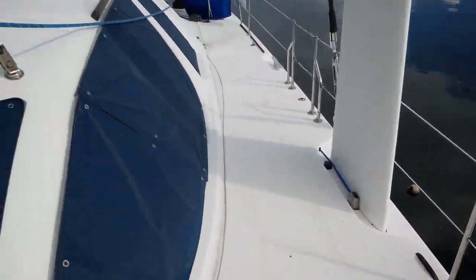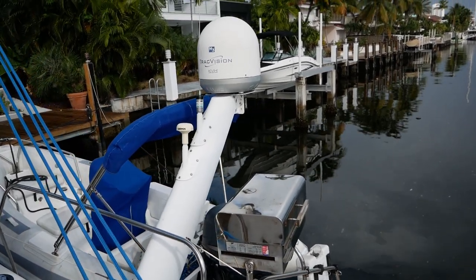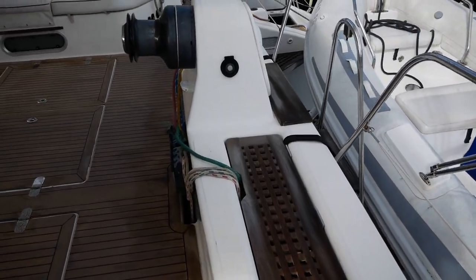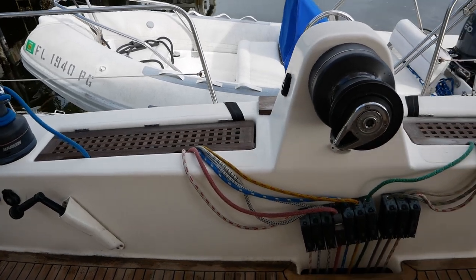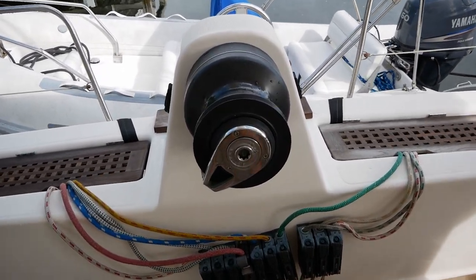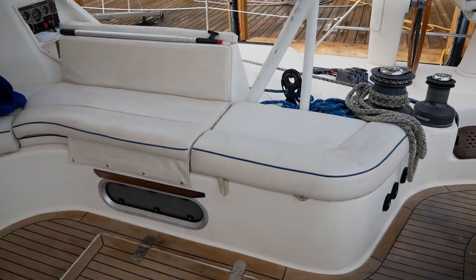Making our way down the port side, we have the second daggerboard, second steering station, more winches, a satellite mast, and a gas grill. The lines on this boat, being a performance cruiser, are not exactly the same layout as you find on a typical charter catamaran. All of these lines are actually led under the cabin, and then they can be controlled by this really massive Harken electric winch.